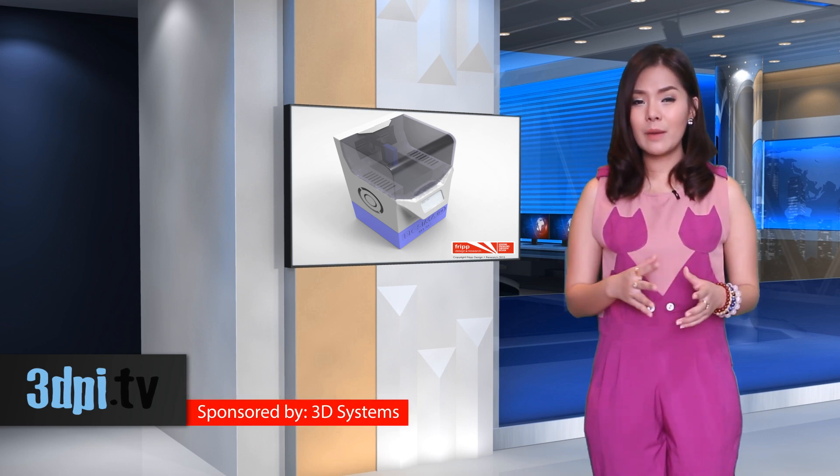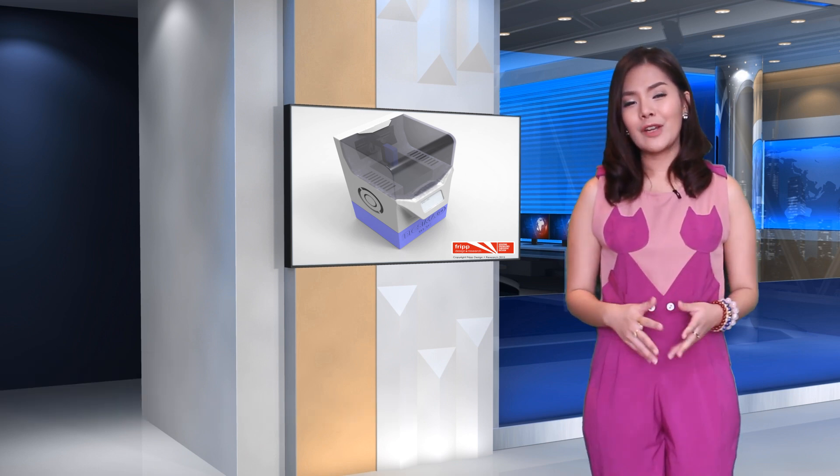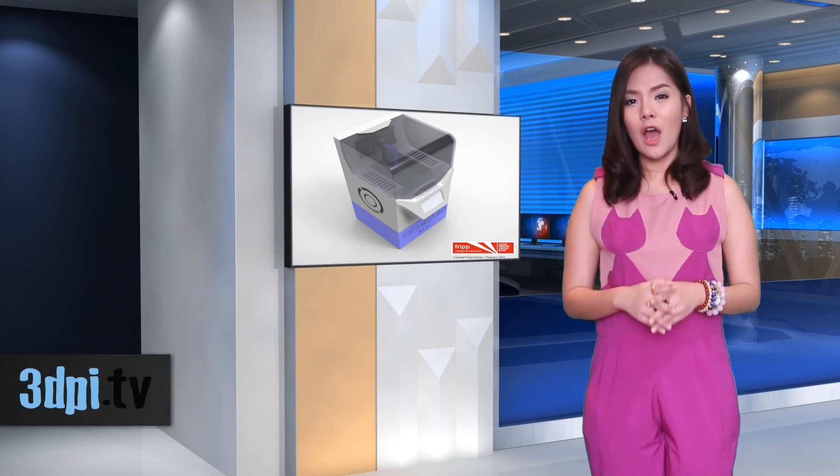The company has already created parts as thin as 400 microns with a Shore hardness of 10A. For comparison, Stratasys' flexible Tango Black material has a Shore hardness of 27A.